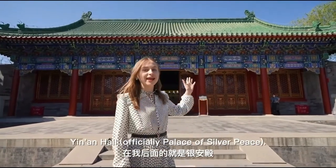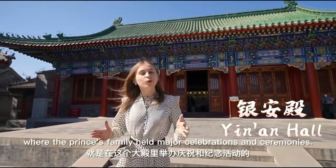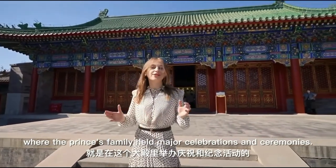Behind me is the place known as Yin-Yang Hall. This is the hall where the prince's family held major celebrations and ceremonies.